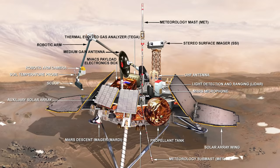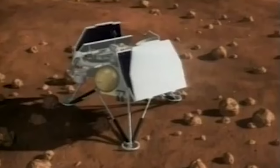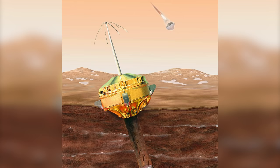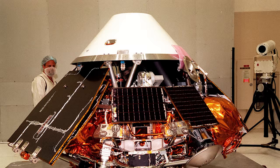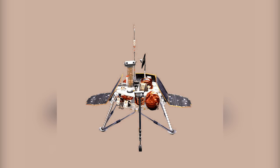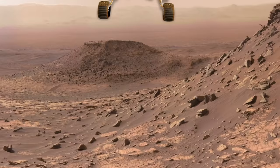Designed to dig for water ice on Mars with a robotic arm, the Mars Polar Lander would have been the first-ever spacecraft to land on Mars' polar region. It carried two probes called Deep Space 2 that were designed to impact the Martian surface and test new technologies. The total cost of the Mars Polar Lander mission was $165 million: $110 million went to spacecraft development, while launch and mission operations were estimated to cost $45 million and $10 million respectively.